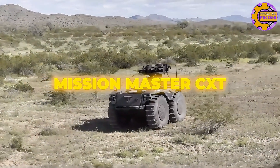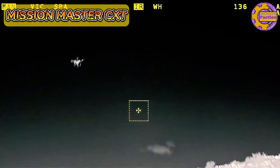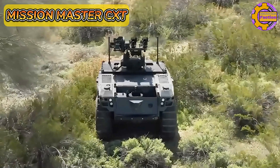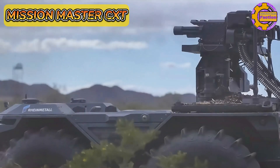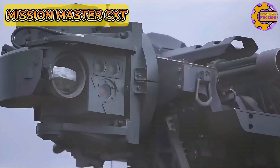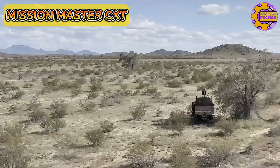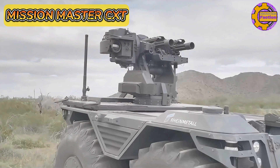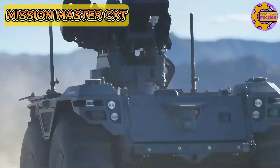The Mission Master CXT is a cutting-edge unmanned ground vehicle developed by Rheinmetall, a leading defense contractor based in Germany. It is designed to support a wide range of military operations, particularly in combat and logistics roles, and features a rugged, all-terrain tracked platform providing excellent mobility across diverse environments.